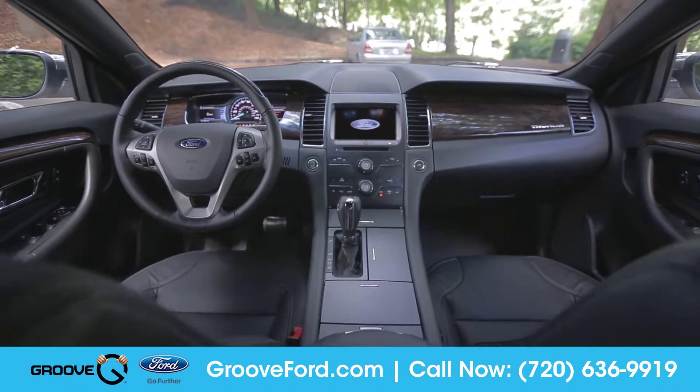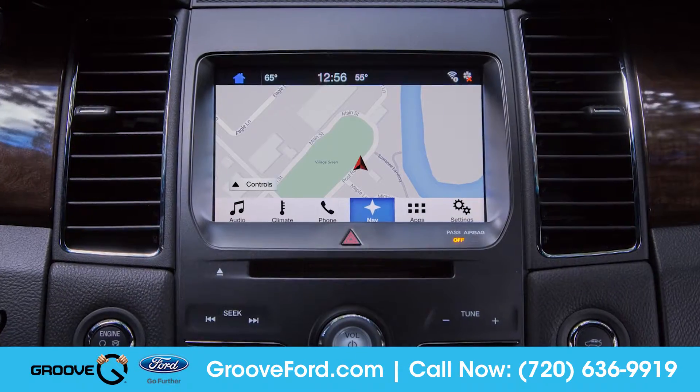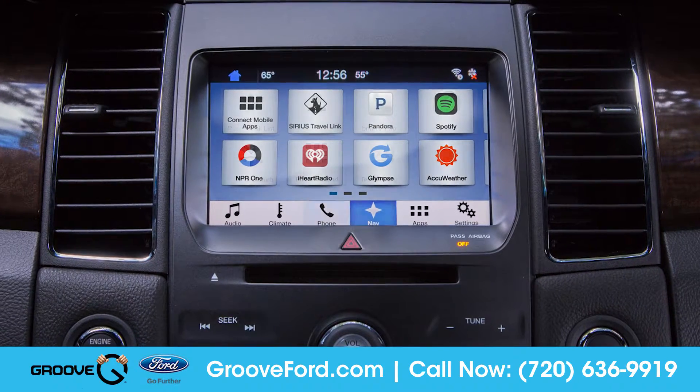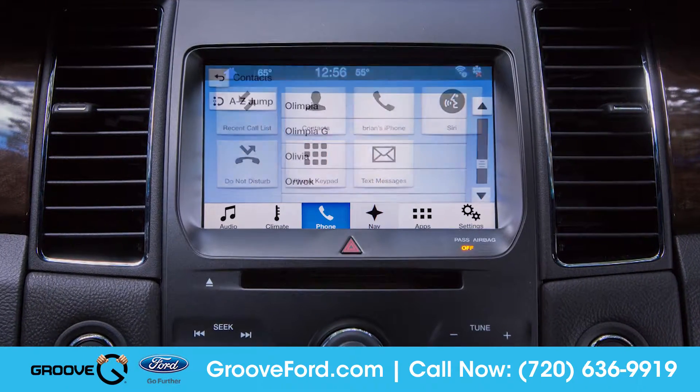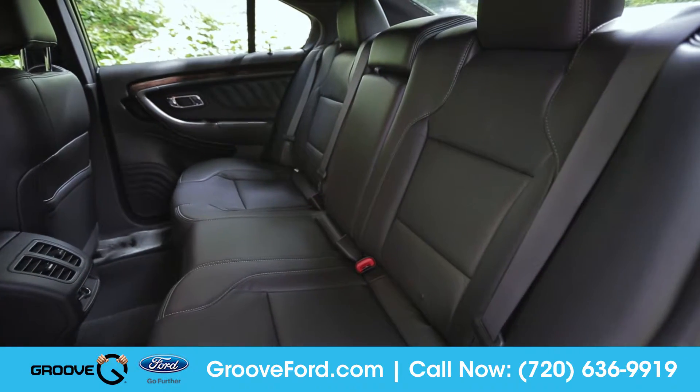Available voice-activated sync technology will help keep you connected with features like navigation, music, and hands-free calling, all through the easy-to-use 8-inch color touch screen.